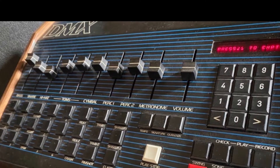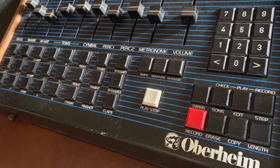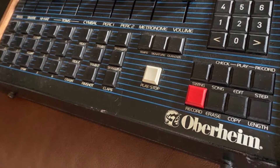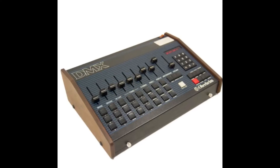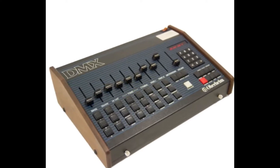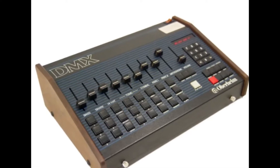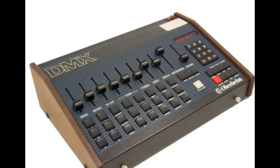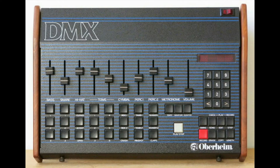The Oberheim DMX featured samples of real drum sounds and offered individual tuning controls for each voice, as well as a swing function. It had 24 individual drum sounds derived from 11 original samples, with a maximum 8-voice polyphony. It had 8 separate outputs for individual processing, and allowed for up to 100 sequences and 50 songs.